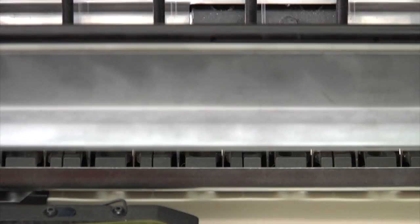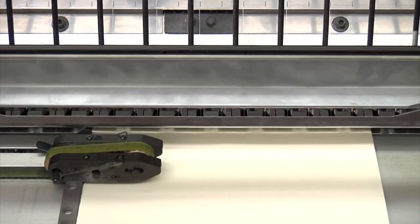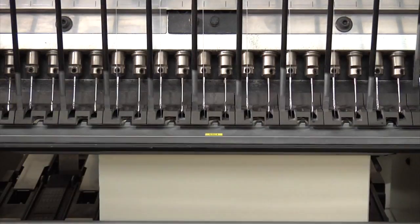Very short needles easily slide into the punch holes, guaranteeing maximum precision and sewing quality. An exclusive sewing system, PC controlled, allows a precise cutting action so as to provide a compact book spine.